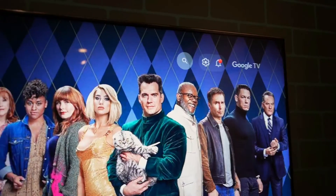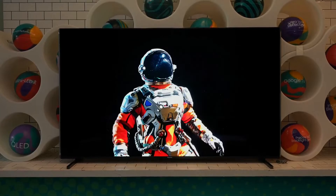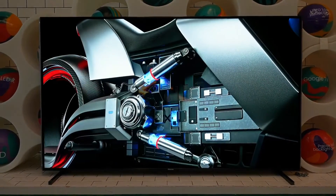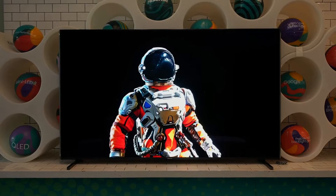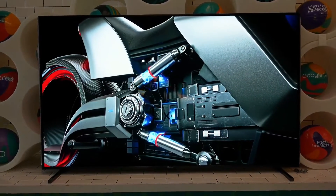Coming in at only 75-inch and 85-inch, the Hisense U9N Mini LED TV debuts at $2,999 and $3,999 respectively, making this quite the home entertainment upgrade. At least it arrives just in time for the NBA Playoffs.